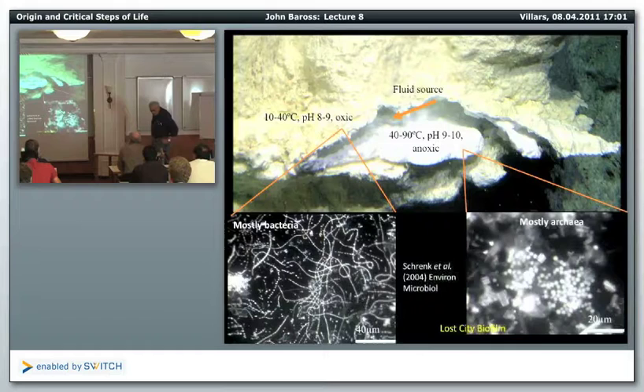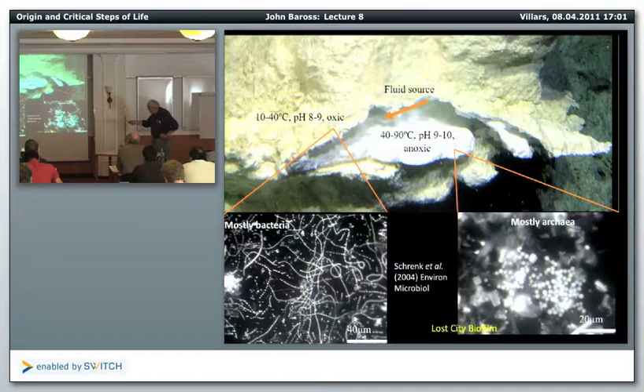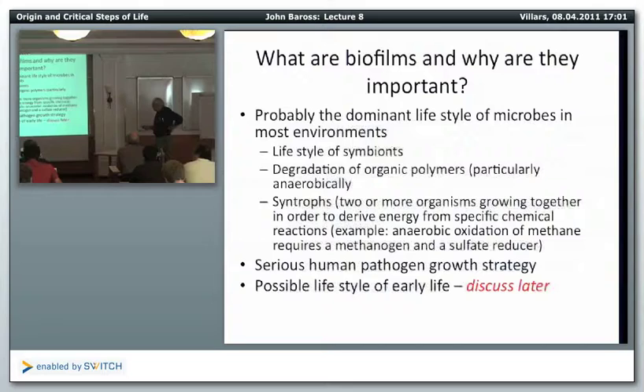This is the Lost City. Around the outer yellow edges there's a lot of microorganisms that live in this temperature range. But when you get into the high temperature and high pH range, there's only one kind of organism — it's an archaea.